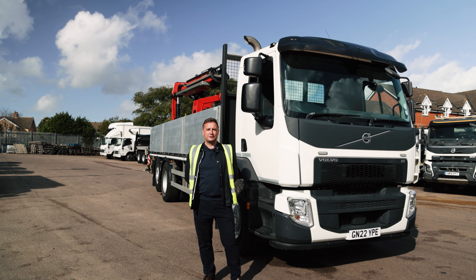We're specifically going to be looking at two vehicles from our construction hire fleet — one new and one used — that are both ready to hire today.